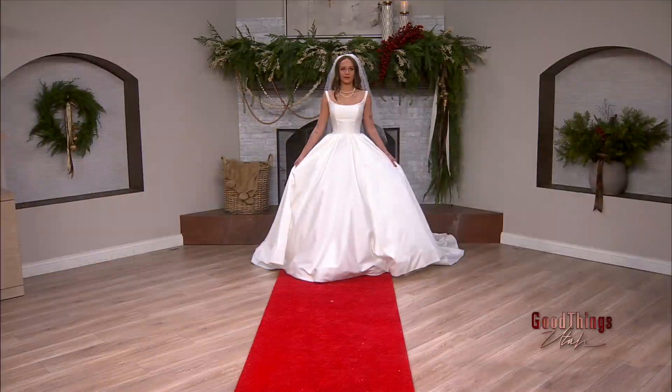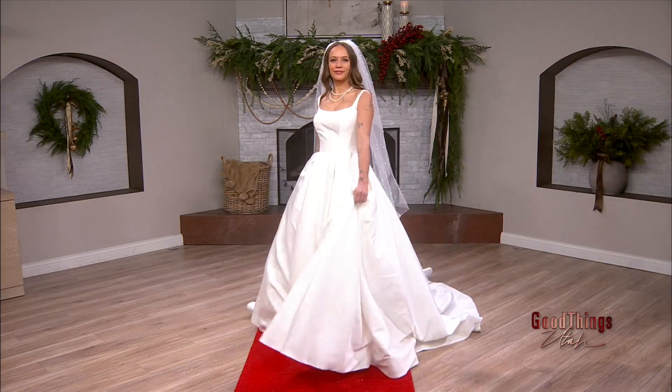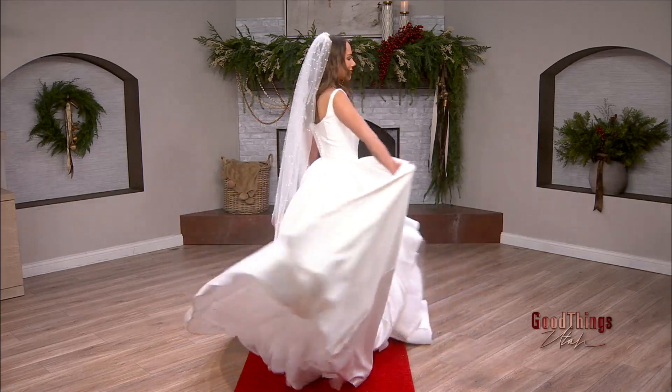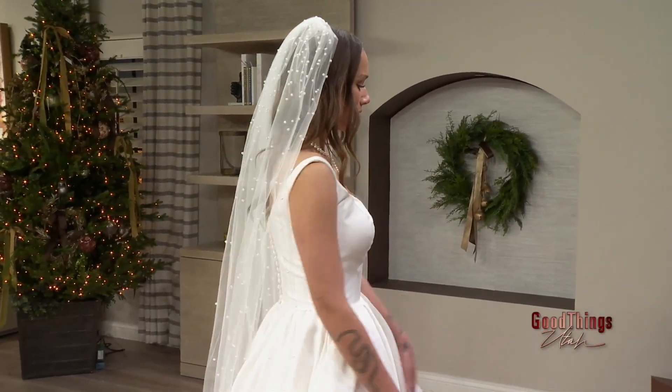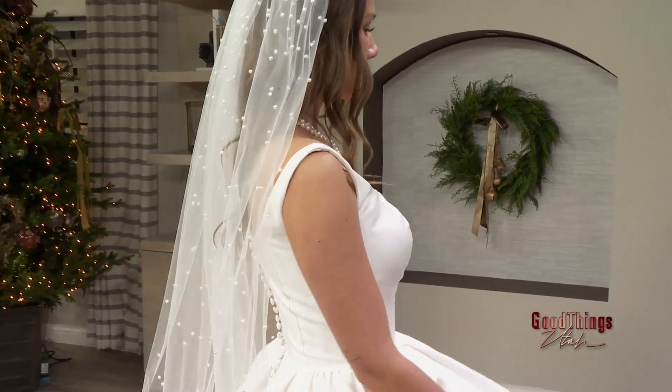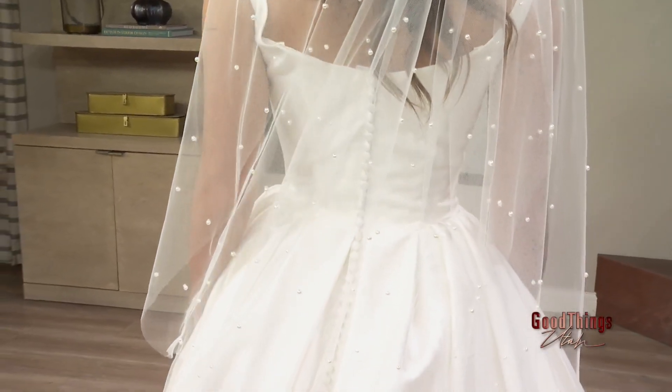What about this one with that gorgeous veil? Always perfectly timeless, and always a little bit of a twist on the timeless fashion. She's a princess — it's classic, absolutely gorgeous. Beautiful bodice, never goes out of style — this is classic elegance. Buttons all the way down the back, and then the pearl veil. Pearls are in like crazy this year.